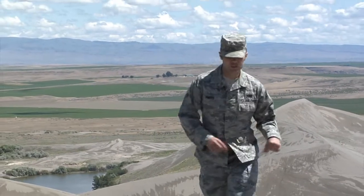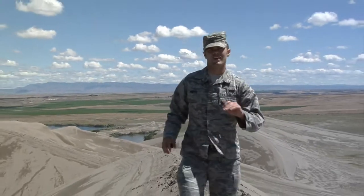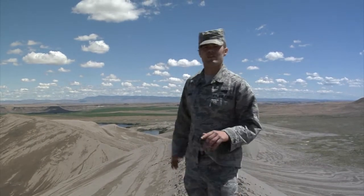Hey there! I'm Airman First Class Shane Phipps, and right now I'm towering above the desert floor in what is commonly referred to as Idaho's Sahara — on top of a 470-foot dune, the tallest single-structured dune in North America, at beautiful Bruneau Dune State Park.